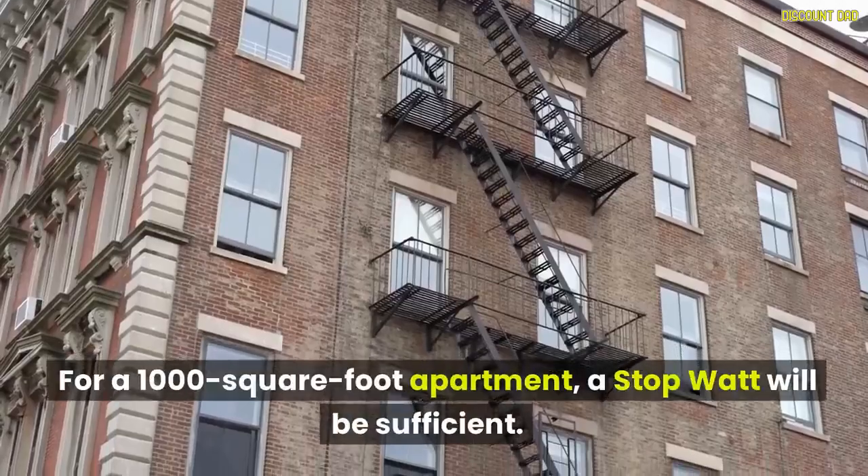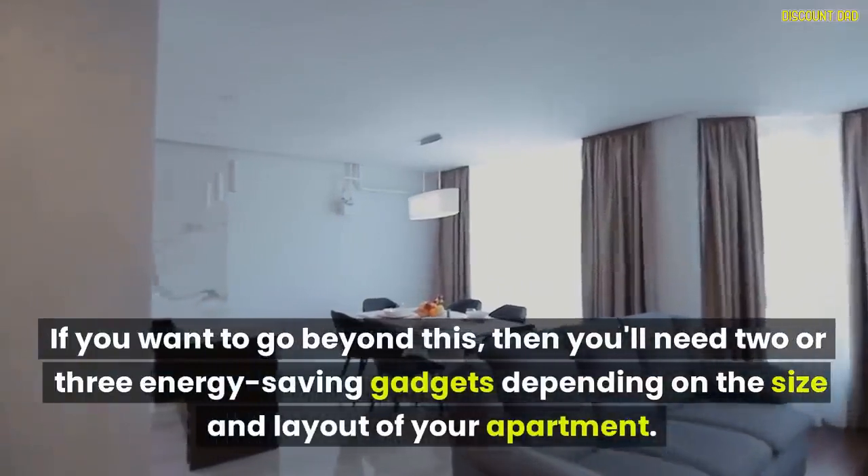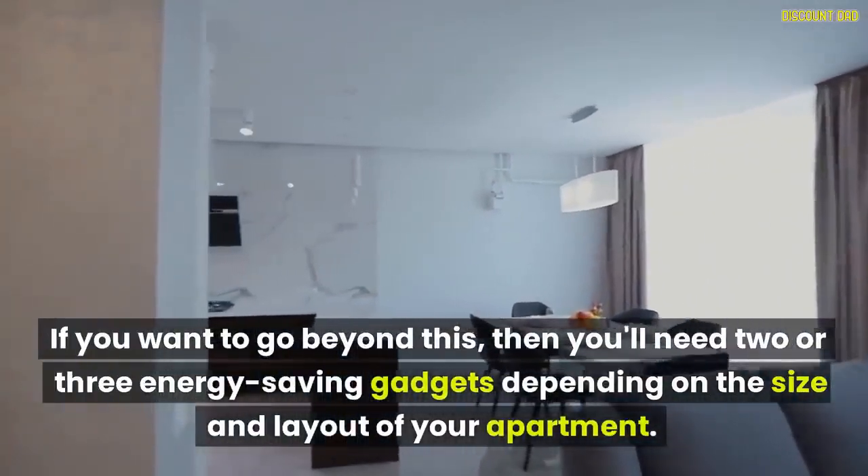For a 1,000 square foot apartment, one StopWatt will be sufficient. If you want to go beyond this, then you'll need two or three energy-saving gadgets depending on the size and layout of your apartment.